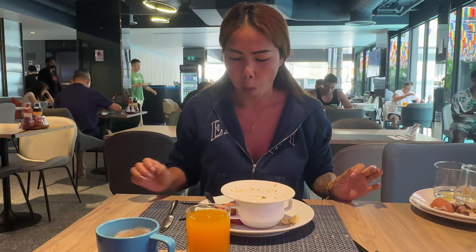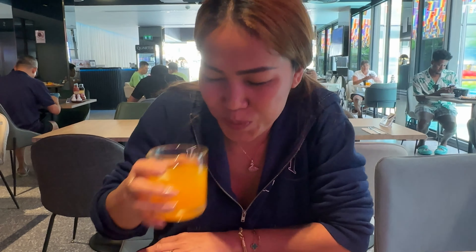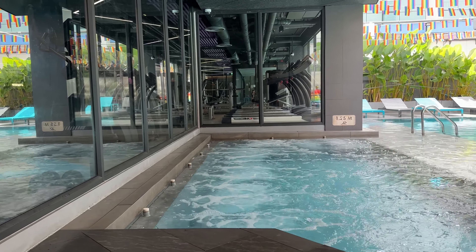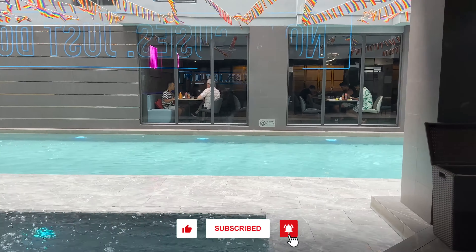I think you've done really well there, Rose. I stand corrected — you did finish your breakfast. That's amazing! Do you want to go again? It's a buffet, you can eat more. I showed you the gym — the gym is next to the swimming pool and the swimming pool is next to the breakfast area. Looks so good. Thank you so much, guys, for watching.